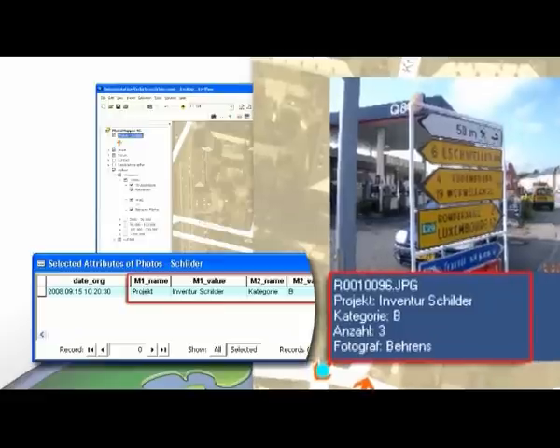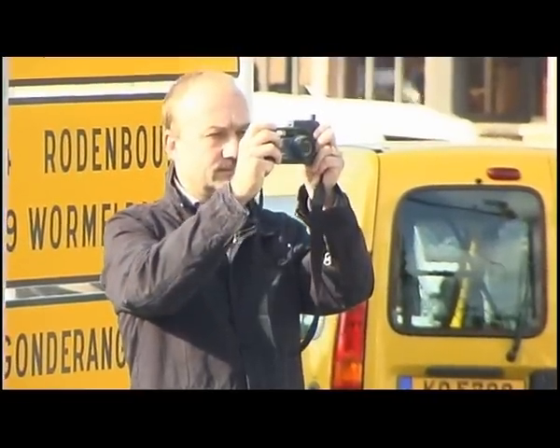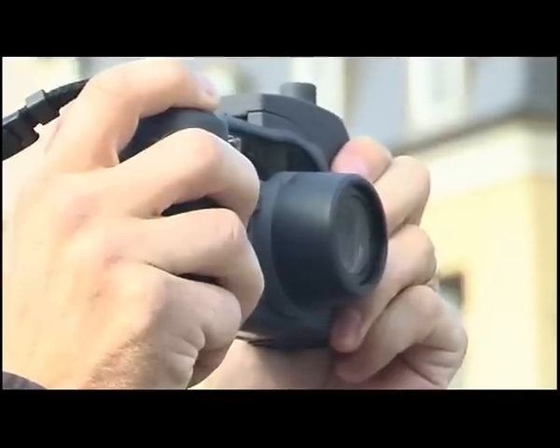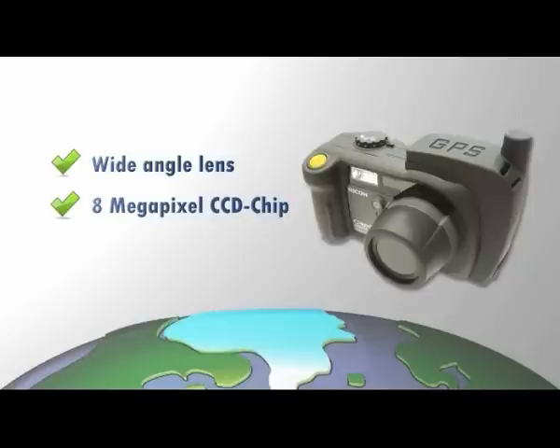The camera's capabilities can also be expanded by using a threaded wide-angle lens, which allows you to keep larger objects completely in the frame even when they are up close. The 8 megapixel CCD chip ensures optimal resolution for your pictures. And when it gets a bit darker, the high-performance flash with a range of up to 10 meters is there to help you.